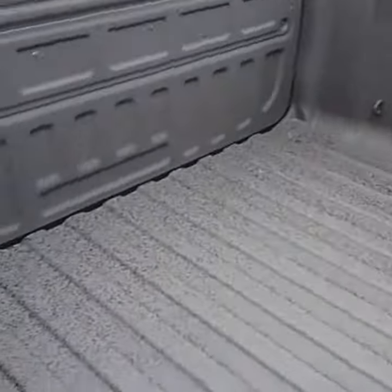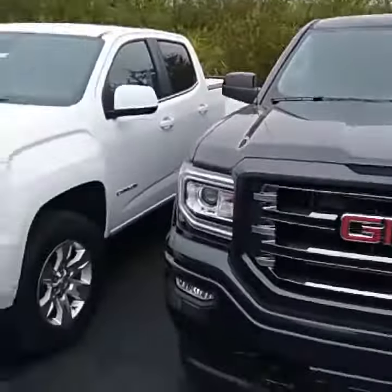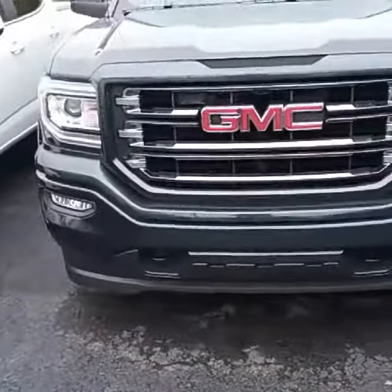Backup camera, spray-in bed liner, as you can see. Again, this is Omari Dante with Jimmy Britt Chevrolet — 706-453-2500. Thanks.